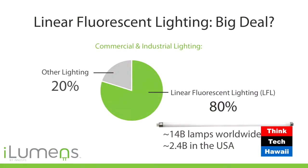The reason why linear fluorescent replacements are such a big deal is largely because of the magnitude of the installed base. In commercial and industrial locations, 80% of all lighting is linear fluorescent lighting. There are about two and a half billion linear fluorescent lights in the United States, and about 14 billion installed throughout the world. The energy savings potential is enormous.